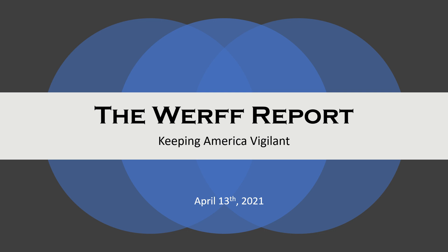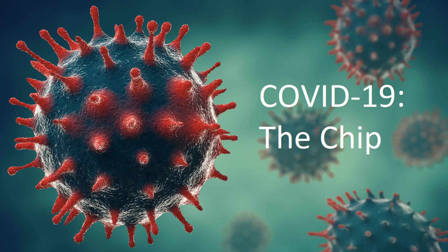Good afternoon, and welcome to a special edition of The Warf Report for April 13th, Keeping America Vigilant 2021. Introducing the COVID chip. No, really.